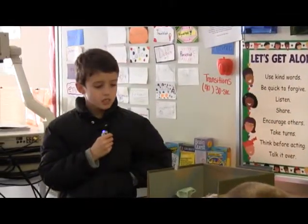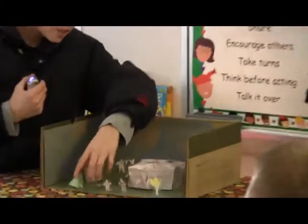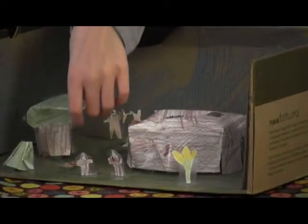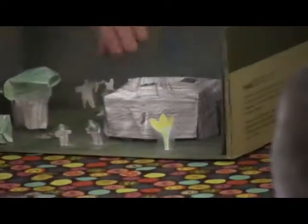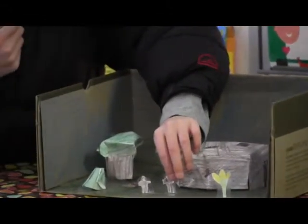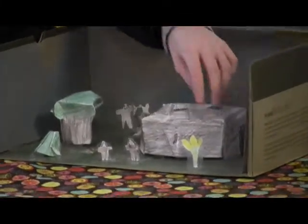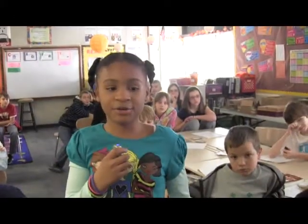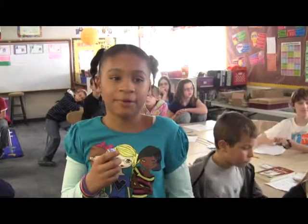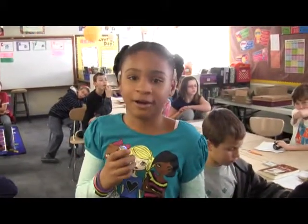I have the Iroquois tribe. I made the longhouse by folding paper — same thing I did with the bush and the tree. I made the people by cutting out a person shape and then coloring to make it kind of look realistic. I have some corn right here. We did this project to show how the Indians lived and what they did, because in the early years, life was really hard for other people.